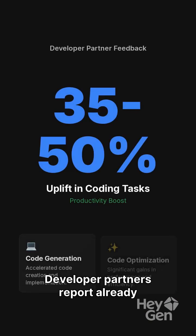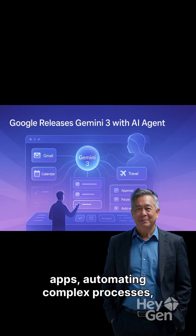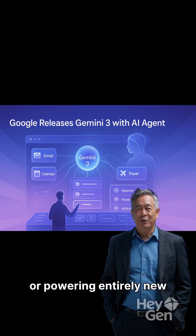Developer partners report already seeing a significant 35% to 50% uplift in solving coding tasks, boosting productivity in areas like code generation and optimization. Whether you're building innovative apps, automating complex processes, or powering entirely new products, Gemini 3 sets a new, higher bar for AI agent capabilities.